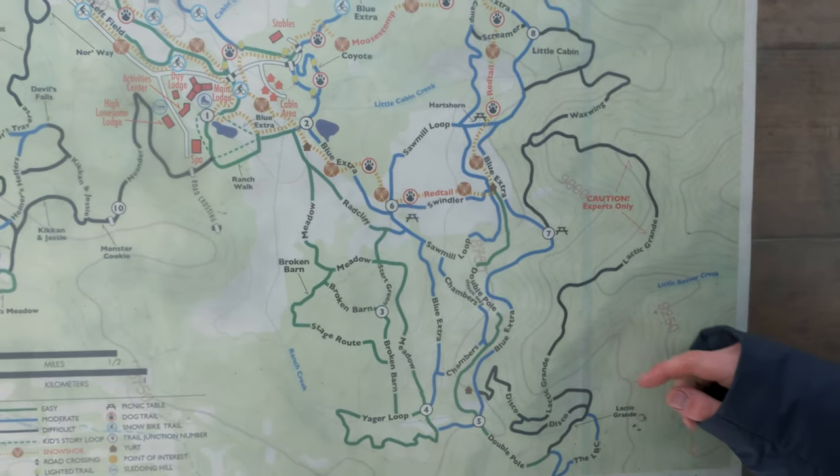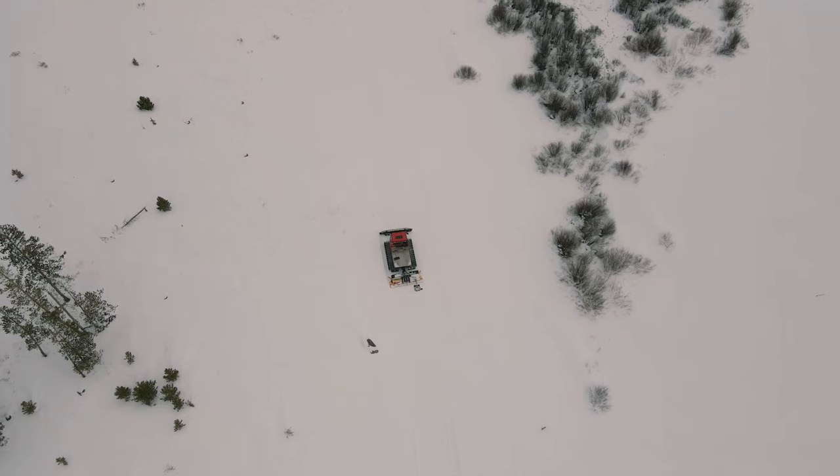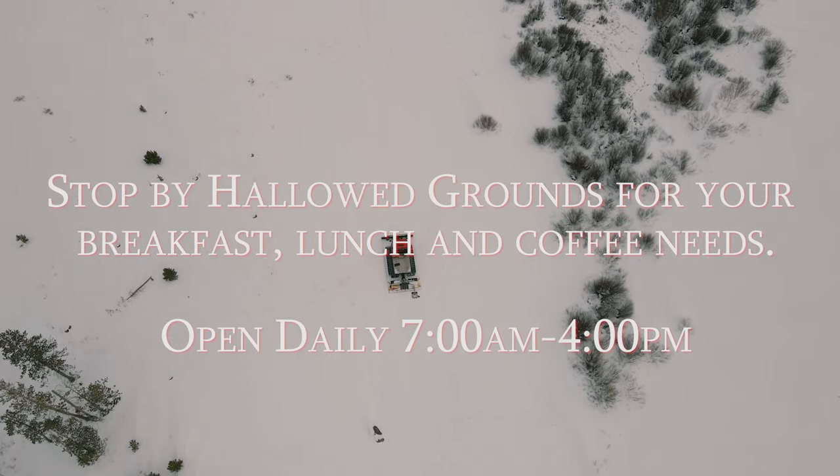The trail of the week is Chambers, right off of Blue Extra, and it connects to Sawmill Loop. It's a pretty shaded area — a lot of times you'll see some moose on this trail. Awesome trail, I would definitely recommend checking that one out.